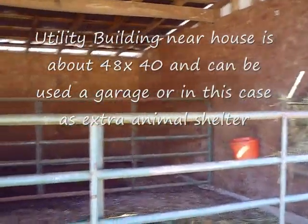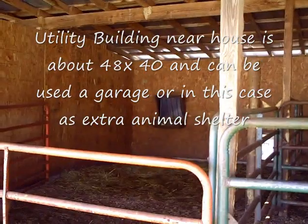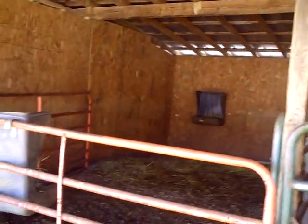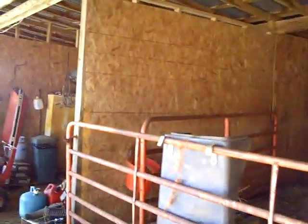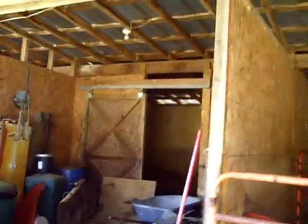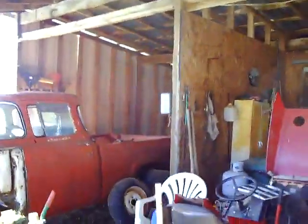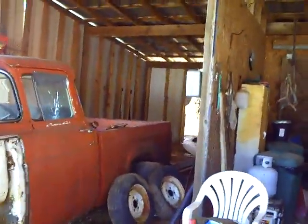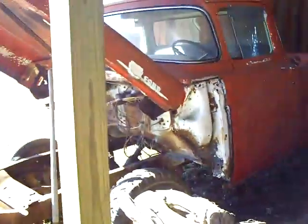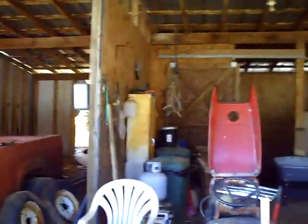This is a shelter down by the road. Could either be used as a garage or she's using it here for some animal stalls. Looks like it's about 40 by 48. Nice tin roof and good access in here. A little stall back here for one animal with a sliding door on it. And we'll walk over here and see another place just for a vehicle — we've got a vehicle in here that doesn't have an engine or anything, so it's just sort of sitting here. But this is a nice little extra building.